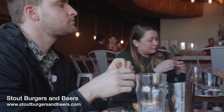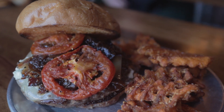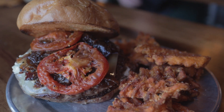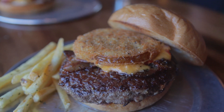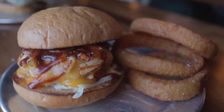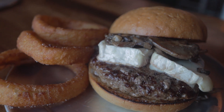Our first stop was Stout Burgers and Beers where we tried the Stout Burger, which came with a roasted tomato, blue cheese, caramelized onions, bacon, and a horseradish cream sauce that came with sweet potato fries. The Low and Slow is a ground chicken burger with the Stout barbecue sauce. The Morning After came with a sunny side egg on top, along with the Truffle Shuffle that had brie cheese with sauteed mushroom.